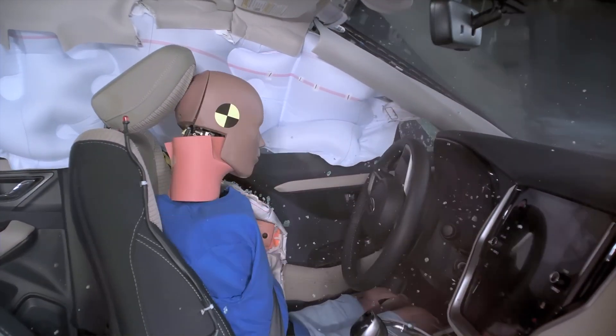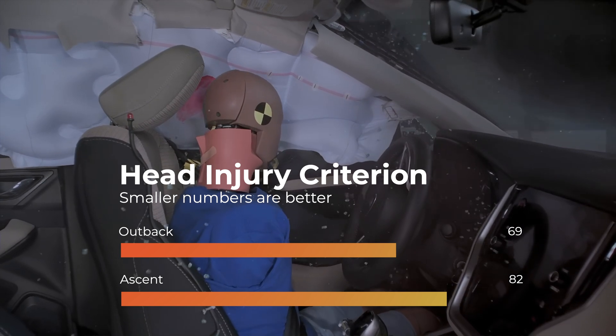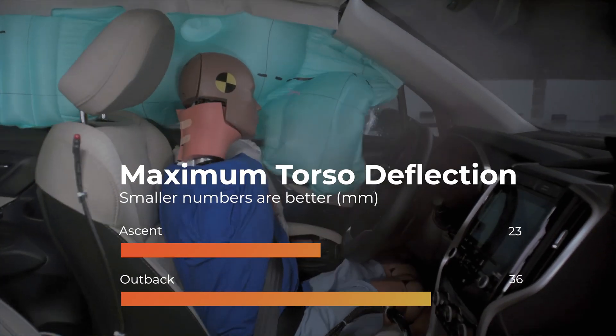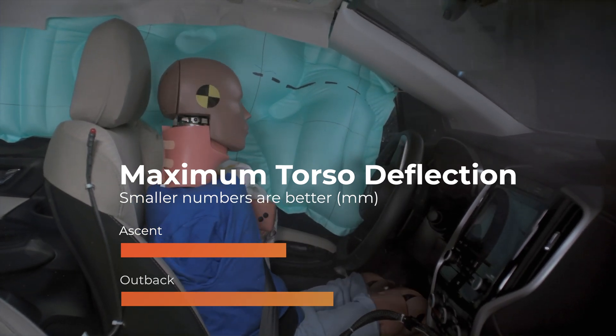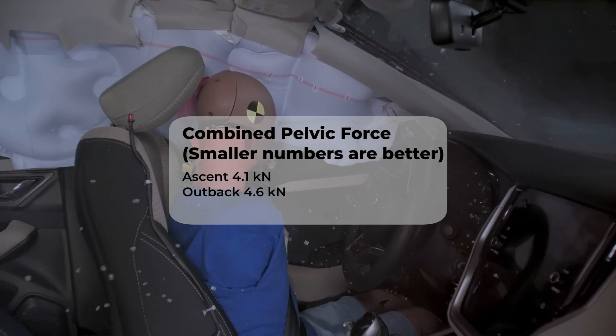Let's examine the driver injury risks. Both vehicles have low head injury readings. The Ascent also has low torso injury values, but the Outback has moderate ones. Both vehicles have moderate pelvis injury readings, although the Outback's are slightly higher.